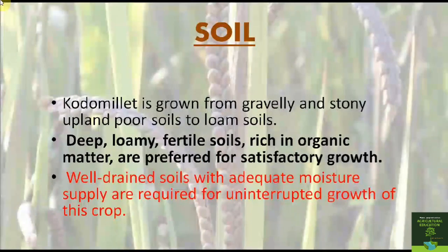Kodo millet is grown on gravelly and stony upland poor soils to loamy soils. Deep, loamy, fertile soils rich in organic matter are preferred for satisfactory growth. Well-drained soils with adequate moisture supply are required for uninterrupted growth of this crop. In spite of adverse conditions, the crop can survive on even poor soils and may still yield some grain and straw.